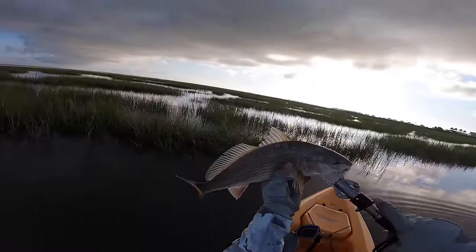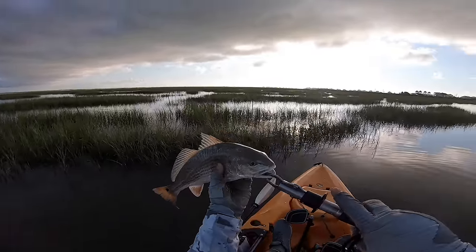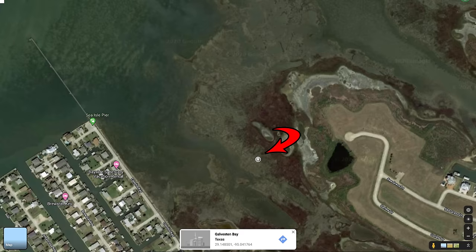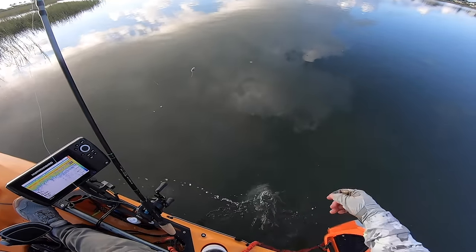Nice little redfish there on the topwater — check it out folks, first fish today! Probably about 15 and three-quarter inch redfish. We're gonna let him go, and where I caught this little red is marked on this map right now.